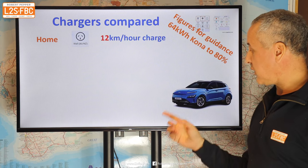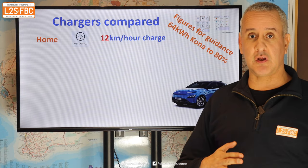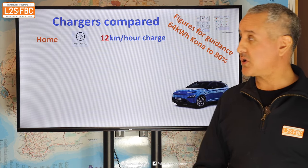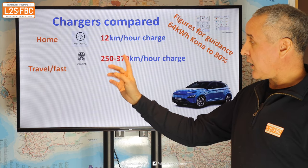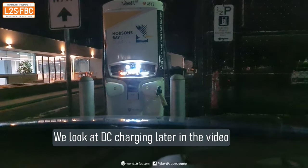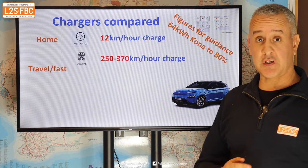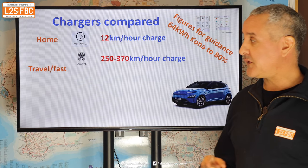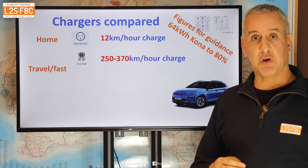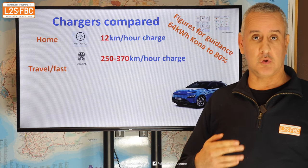That figure is accurate for the high-end Kona with the 64 kilowatt hour battery. Vehicles with larger batteries take longer to charge; vehicles with smaller batteries take less time. You've also got the CCS2 charger — that's a DC fast charger, which will put around 250 to 370 kilometres per hour of charge into your car, but that figure is only good up to about 80% charge, because after that the rate starts to tail off.